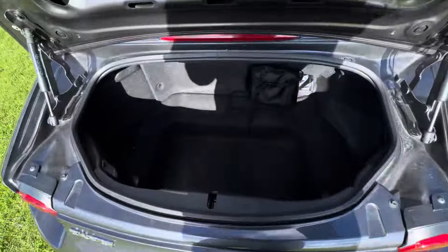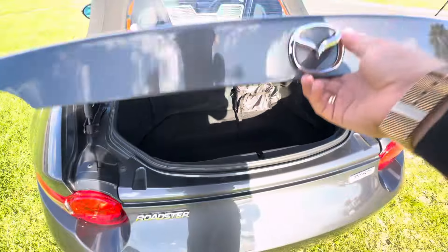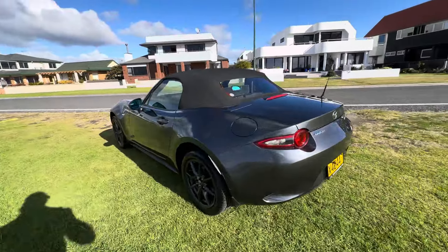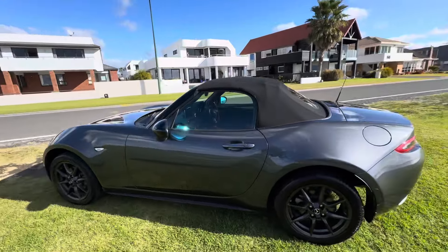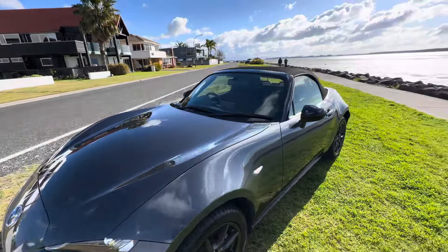Pop the boot and you can see enough room for a couple of overnight bags, so they're a really good road trip car if you want to have a bit of fun in summer. The soft top is in really good condition and comes down easily with the press of a button — you just fold it back.